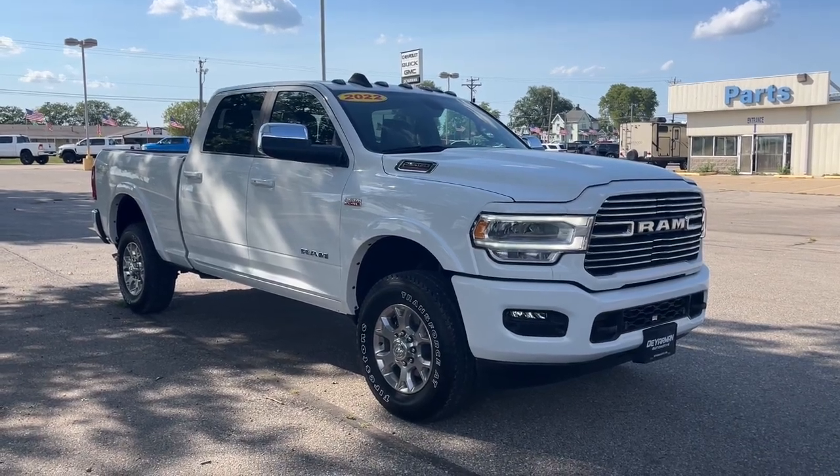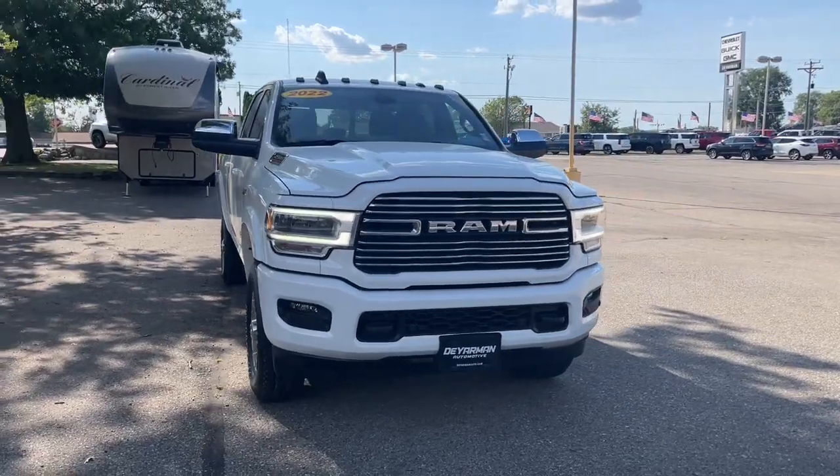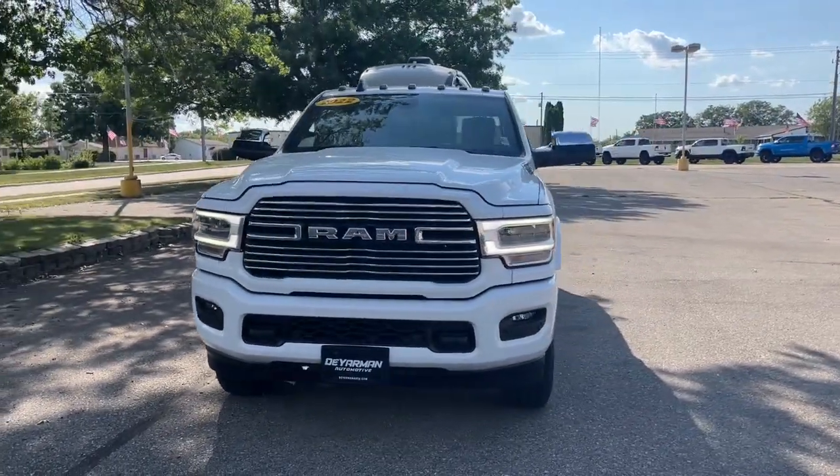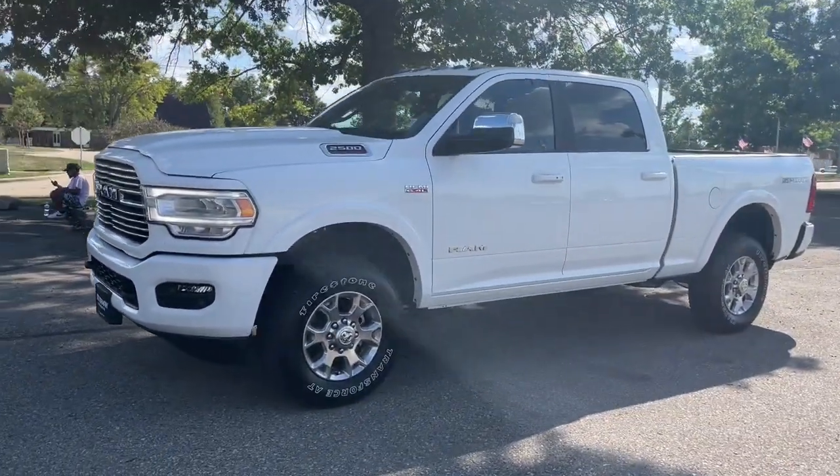Here is a wonderful 2022 Ram 2500. Take the big jobs in stride in the Ram 2500. Its blend of heavy-duty capability, passenger comfort, and connected technology will see you through.